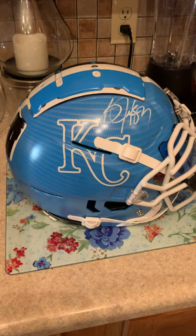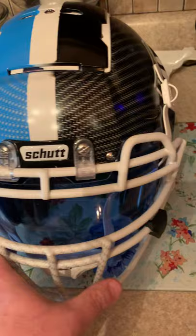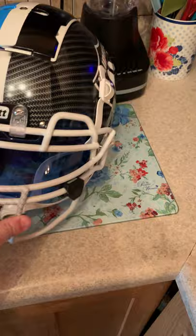One side has the Bo Jackson signature in white, then we got the face mask, and as we get around to the side — boom — the Raiders with a little half-and-half going, which is unique. Beckett certified. Nice little piece. This was not a trade — this was a purchase — so I appreciate the gentleman I got this off of in the group.